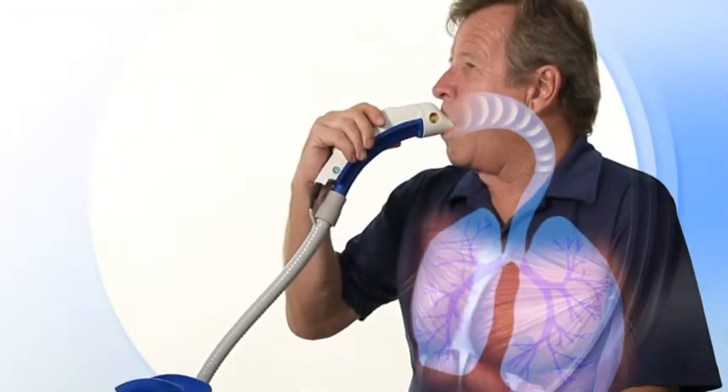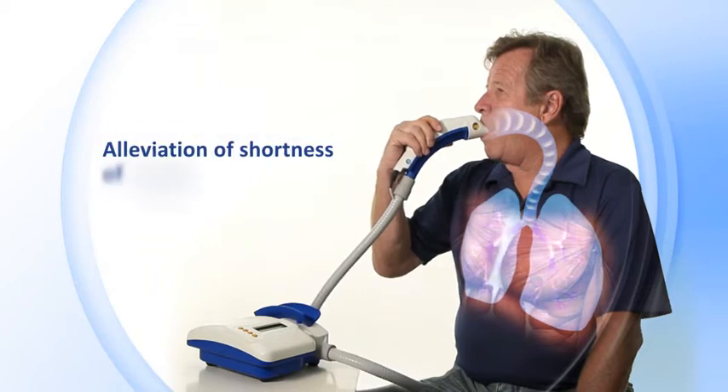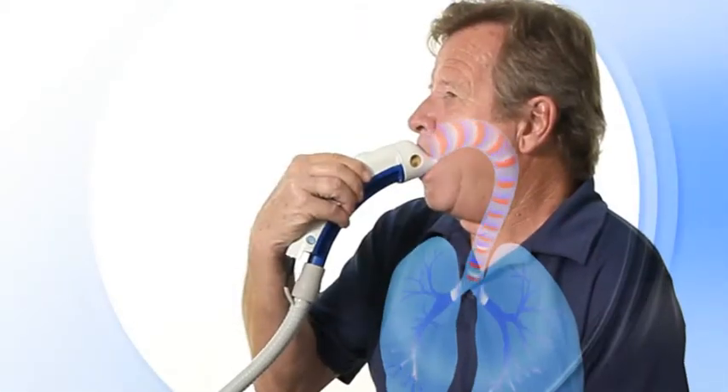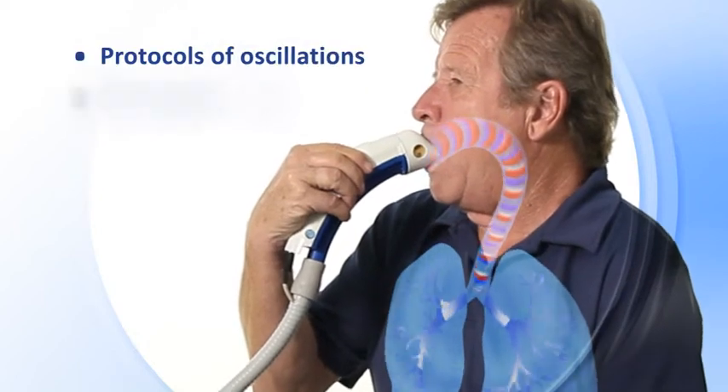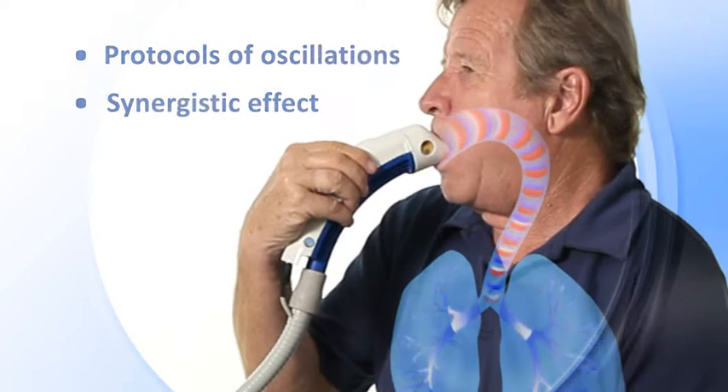A fourth tone operates on breathing muscles located between the ribs, activating nerve signals which relieve shortness of breath. The actual treatment protocol is composed of a series of tones, combining their effect and alleviating the patient's symptoms.